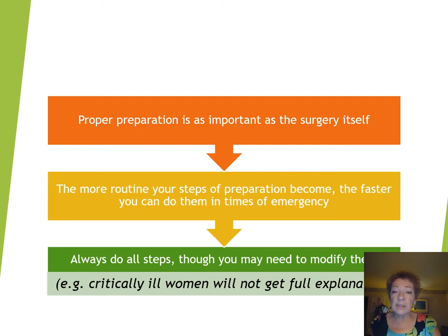Proper preparation is really as important as the surgery itself. If you're not prepared, if you don't anticipate possible problems, if you haven't thought about the whole patient, her comfort and her safety, you're not ready to do the caesarean section. The more routine your steps of preparation become, the faster you can do them in times of emergency — and in obstetrics, this is something we always have to be ready to do.